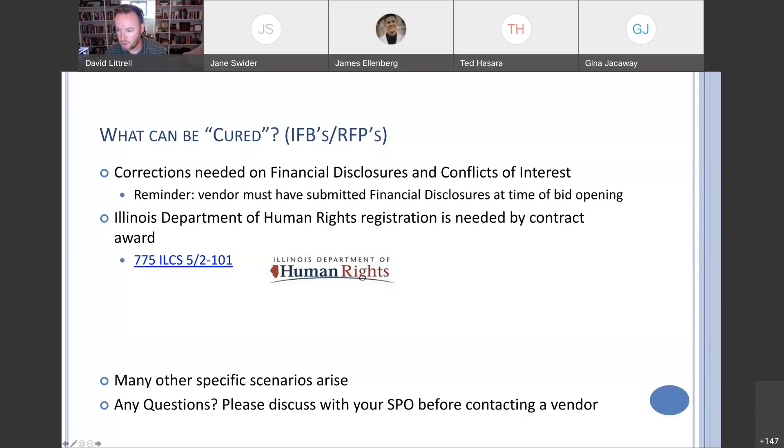Just to be clear — if a vendor does not submit the signed contract or offer, that is a question to reach out to your SPO about regarding that specific situation. I'm not sure if that documents a correction or not, depending on whether it's the contract or offer, as those are two different documents. I can follow up with that, and I can add it as a follow-up for next week.